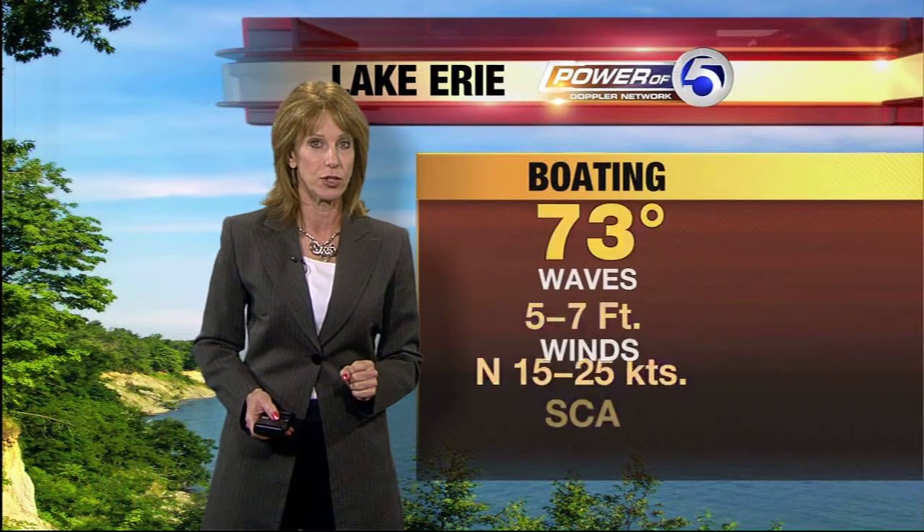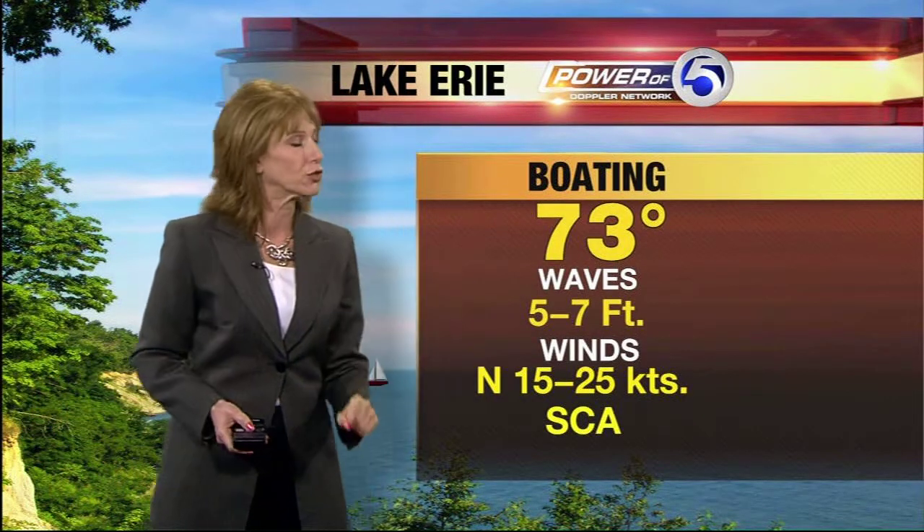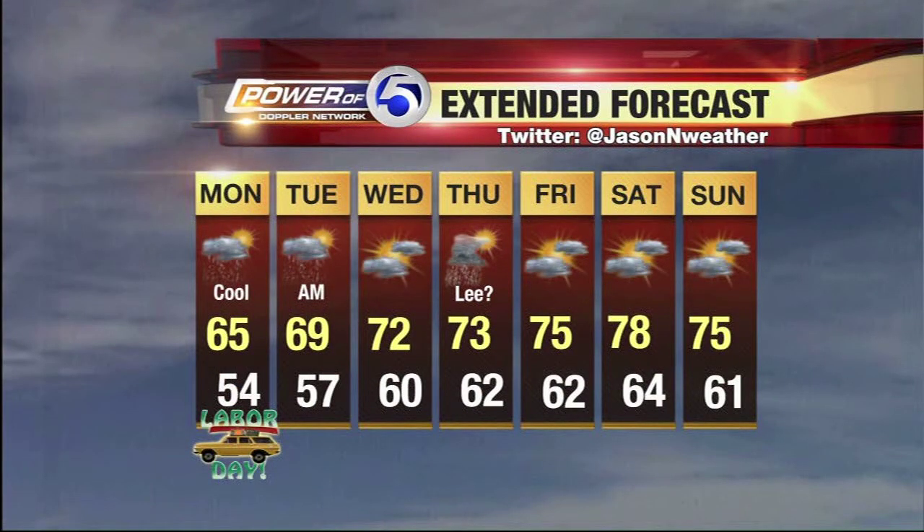The winds are going to be interesting to watch today — they're going to be strong. As a result, a small craft advisory is posted for Lake Erie. For later on tonight, we're looking at cloudy conditions — I don't think lightning is going to be a problem. Cool for tonight, a low of about 54. Again, the wind is going to be something of a story today, a strong northerly wind. A few showers tomorrow morning, with the remnants of Lee coming through on Thursday. Temperatures stay in the 60s, and the UV index for today is only a three.